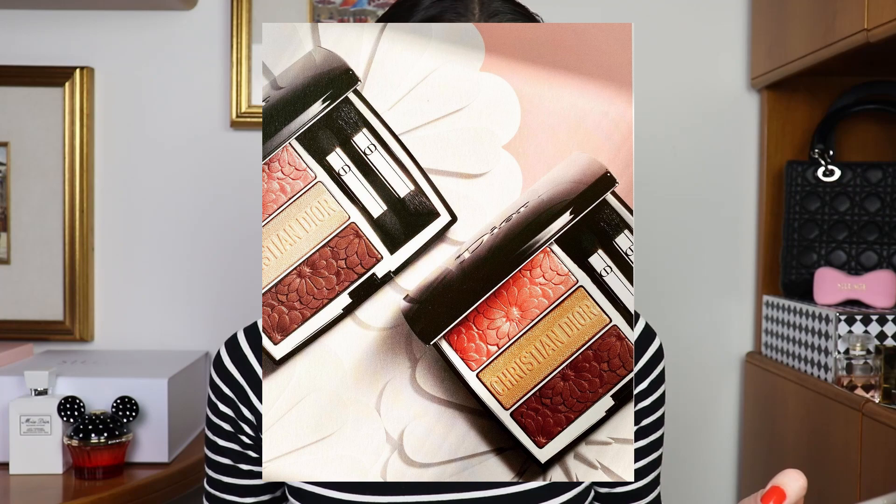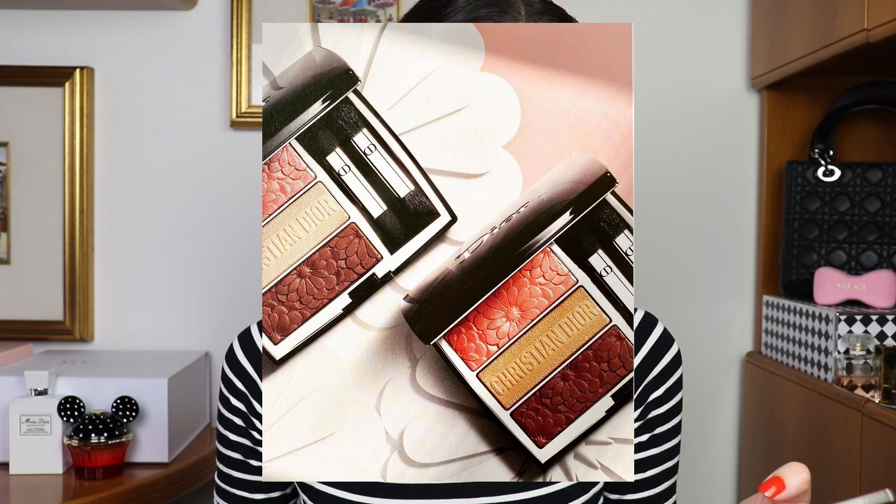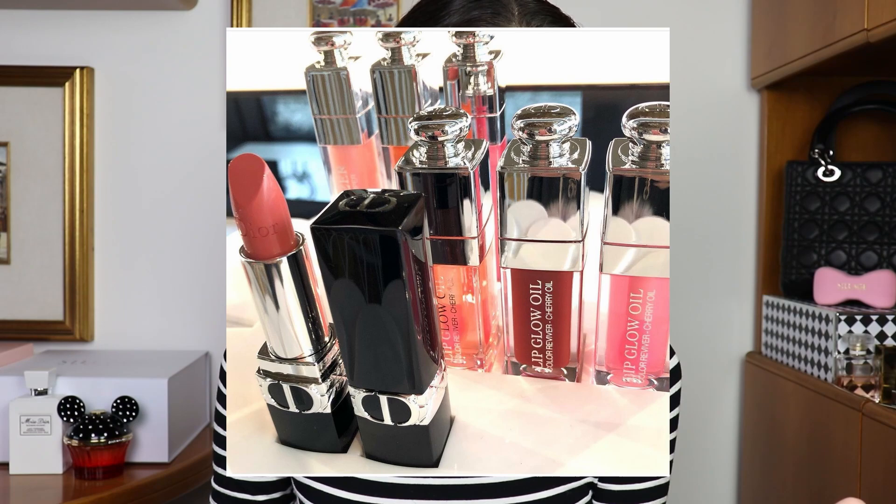I'm very excited about this new collection and I think I'm going to get both palettes. The colors are somewhat similar — some of the matte shades look alike — but one palette has a peachy shade and the other is more pinkish, so I'm very curious. I'm definitely going to add them to my collection and review them, so please make sure to subscribe and turn on the notification bell.